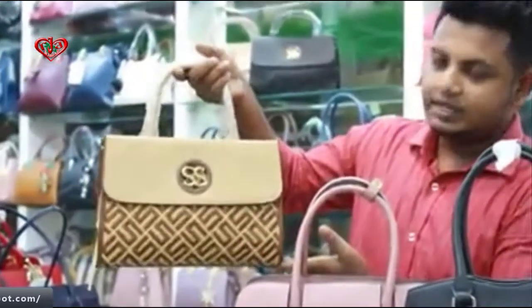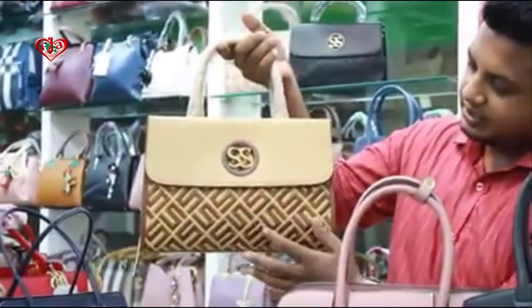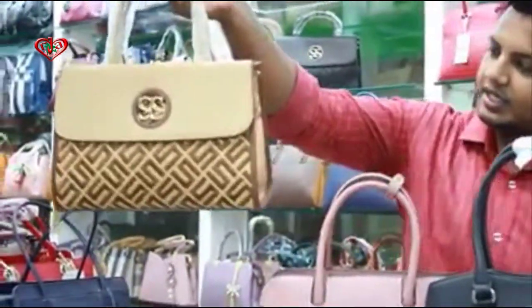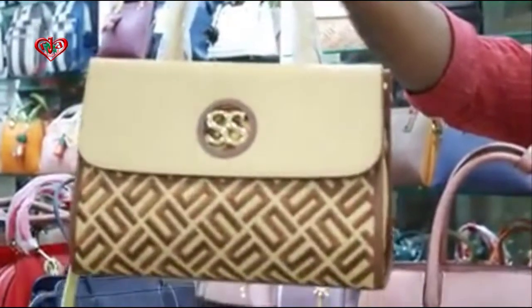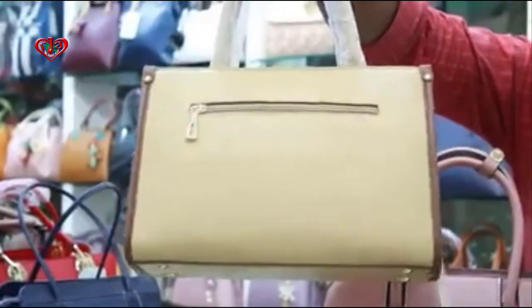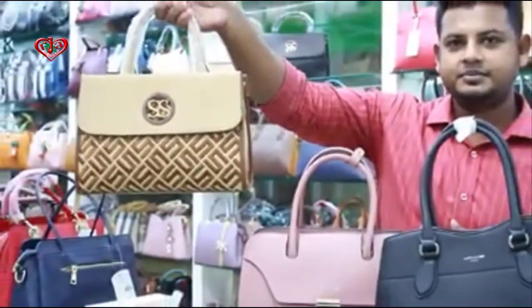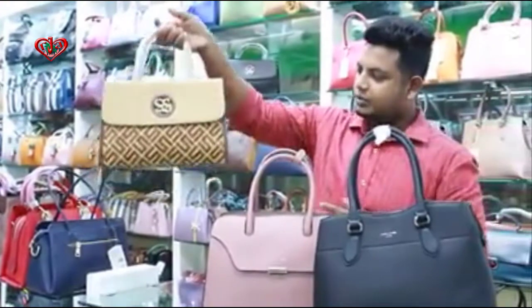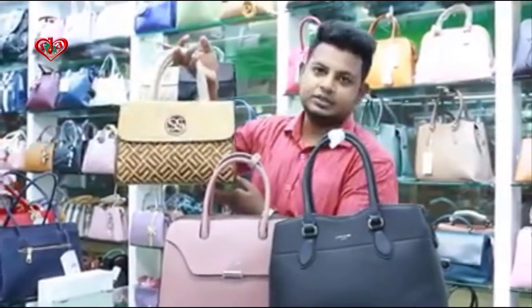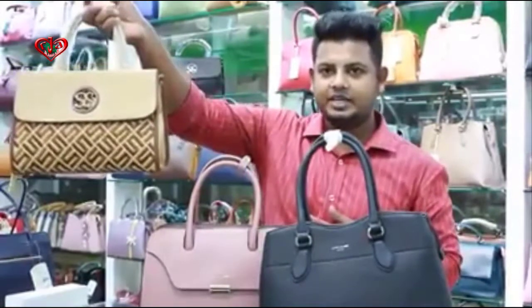This is a UK design. This one is a fabric. This color is the stylist — you can use the windings, you can use it. This one is first class, this one is a great product.